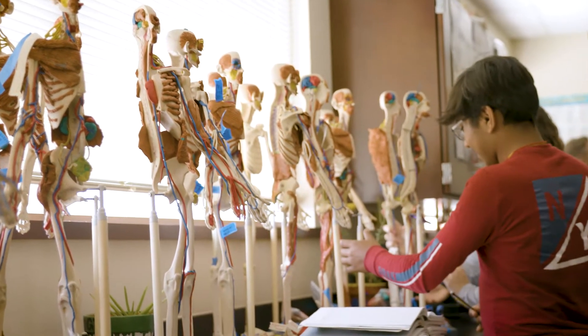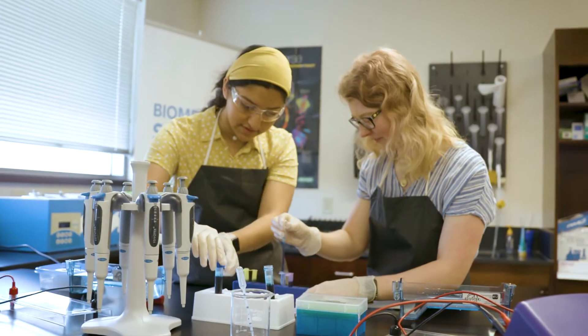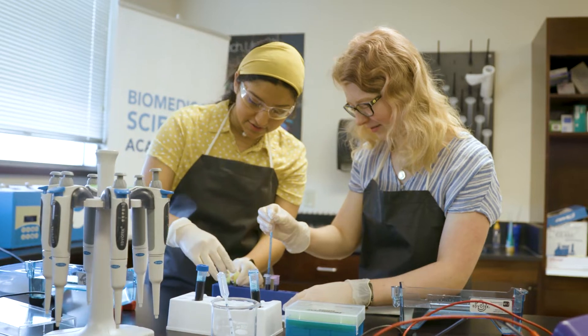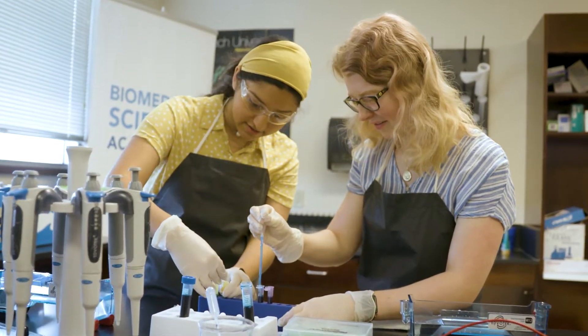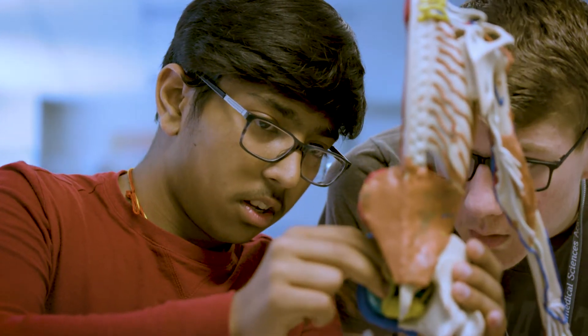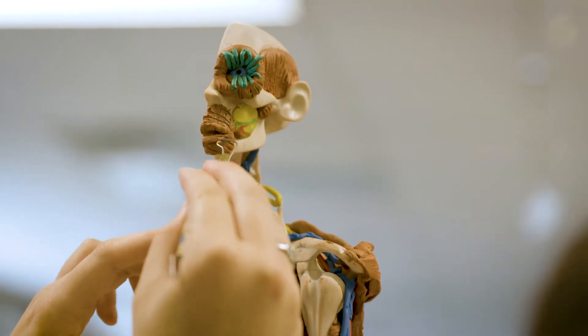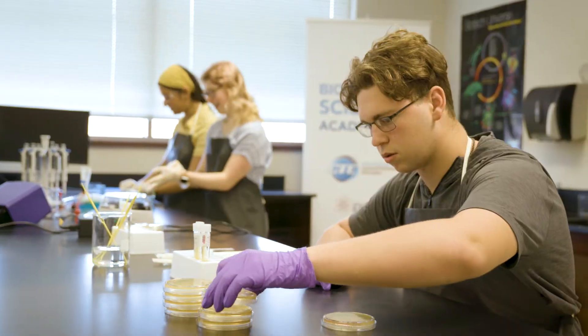The Biomedical Sciences Academy is a four-year course in which we basically jumpstart our health science career by getting a lot of hands-on experience. From the Biomedical Sciences Academy you can get into careers such as pediatrics and optometry. Anything from forensic anthropologists to biomedical engineers, pharmacists, virologists, lab technicians, doctors, physicians — a lot of different careers like that.